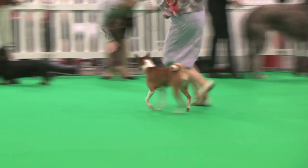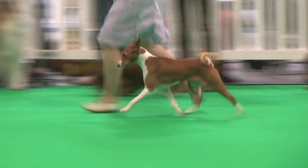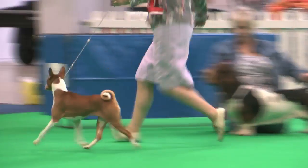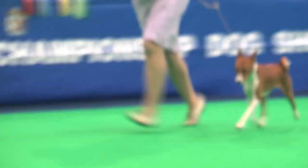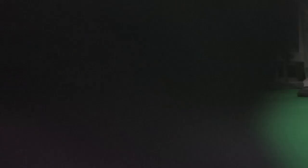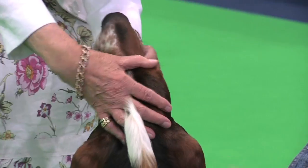Ladies and gentlemen, you may applaud these dogs if you so wish. Will exhibitors in the Kennel Club breeders competition in the Hound group please go to ring 28? That's the Kennel Club breeders competition, Hounds to ring 28.